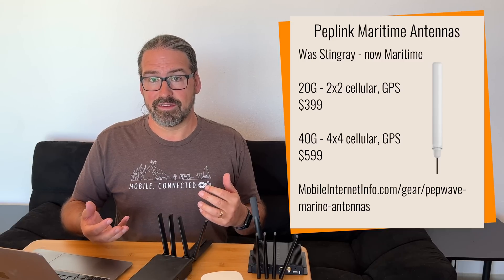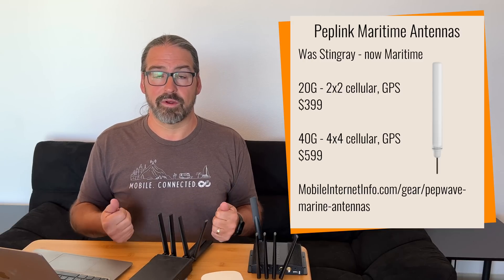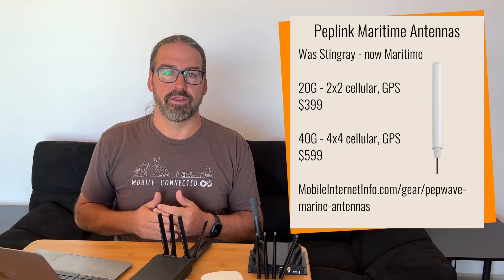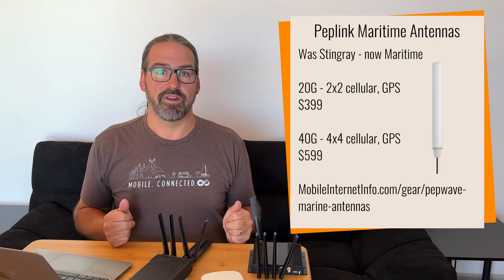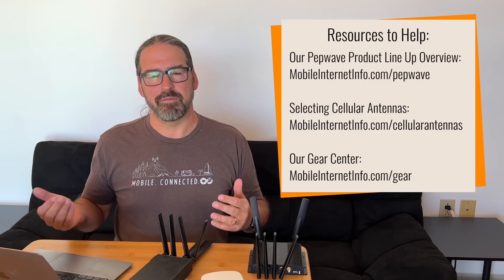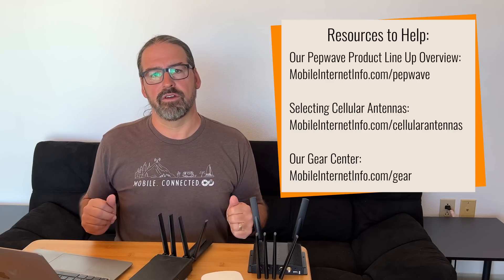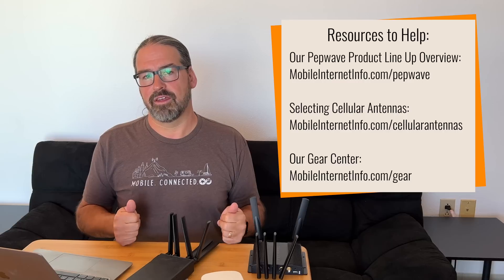They've also renamed their maritime antenna line — what was initially announced as the Stingray line is now just called the maritime antennas. They include 2x2 and 4x4 marine-mount antennas, including a tall 4x4 option well-suited to harsh marine environments. What was going to be the Hummingbird line — renamed to avoid further trademark risks — is now called the IOT line, primarily for Internet of Things installations. All of these are covered in the gear guide at the Mobile Internet Resource Center.